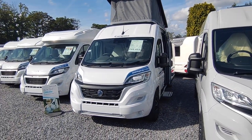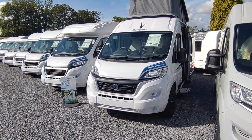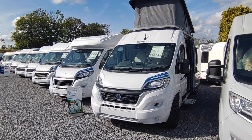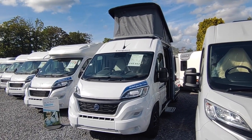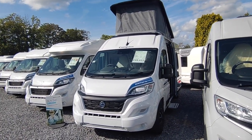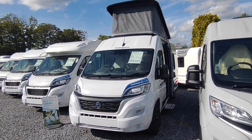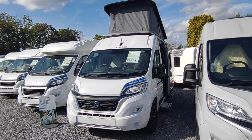Compass is the same company as Elddis and they are part of the wider Hymer group. They've been building motorhomes and caravans out of their factory in Consett for many years, and the Compass and Elddis CV range, back when chassis availability was better, was Britain's best-selling range of van conversions — or certainly well up there.